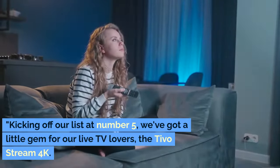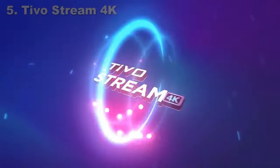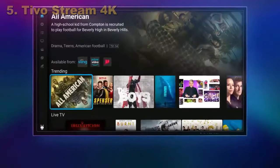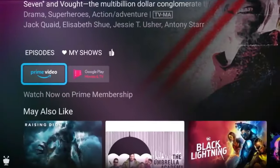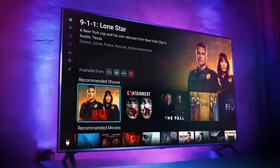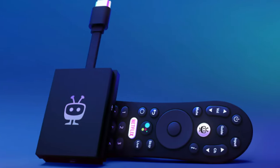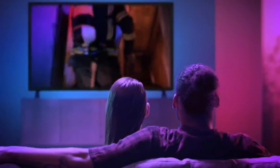Kicking off our list at number 5, we've got a little gem for our live TV lovers — the TiVo Stream 4K. For those of you who've decided to cut the cord but still crave that live TV experience, this device is like hitting a tech jackpot. It's designed with you in mind, integrating seamlessly with streaming giants like Sling TV and YouTube TV. And here's the kicker — it comes with built-in DVR functionality.